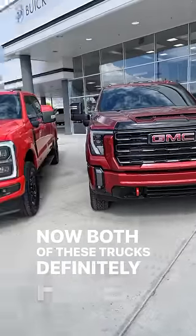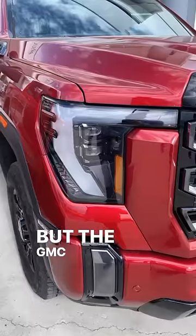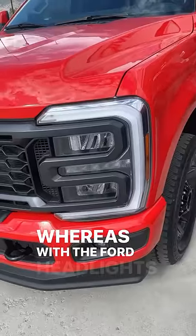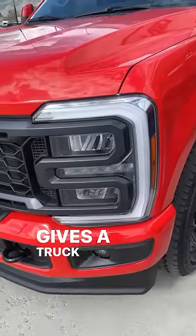Both of these trucks have boxy-looking front ends, but the GMC headlights give the Sierra more of a squared-off look, whereas the Ford headlights are very round, giving the truck a more rounded-off look.